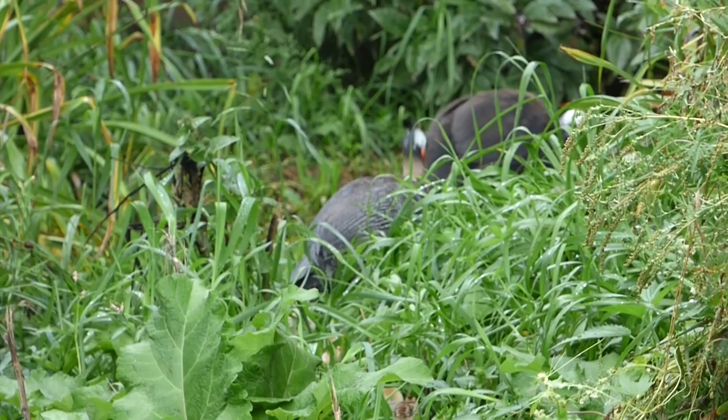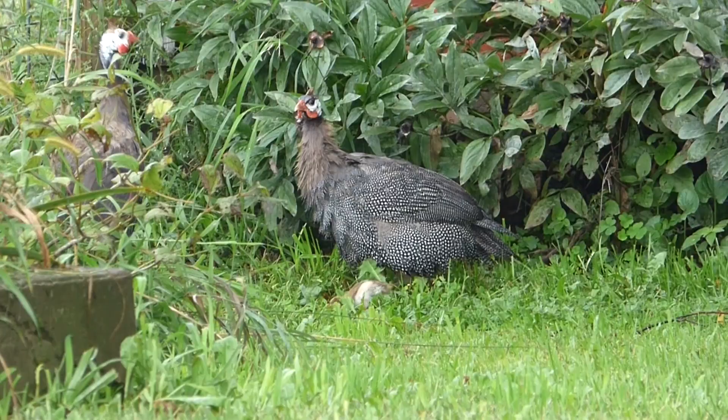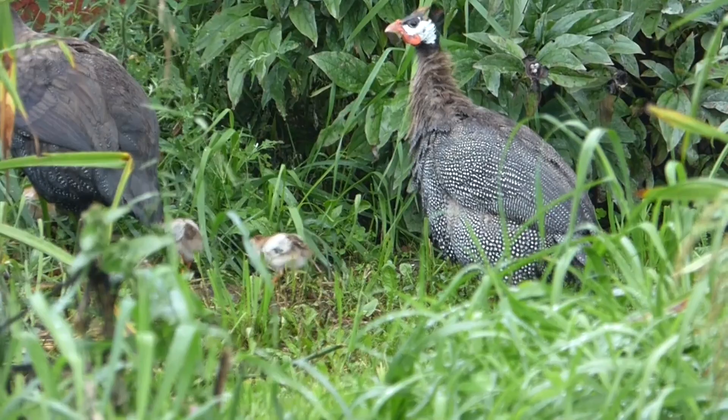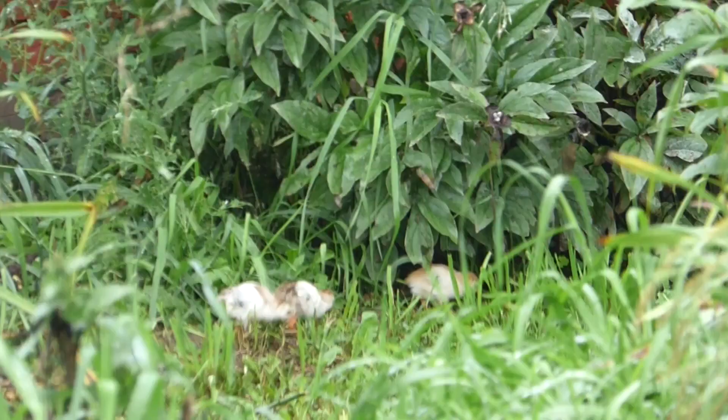They feed on insects, fruit, arachnids, greens, worms, and more. They are very social birds that often flock, and during mating season the male and female call together in something of a duet. Nests are made on the ground, and individuals often egg dump — meaning they will lay their eggs in another nest to be incubated by a different female. Normally six to twelve eggs are laid at a time, and the young are called keets.